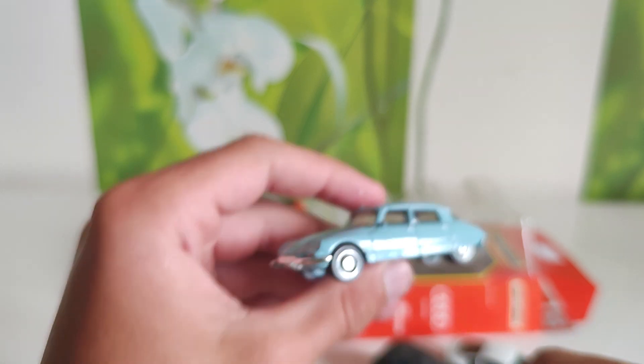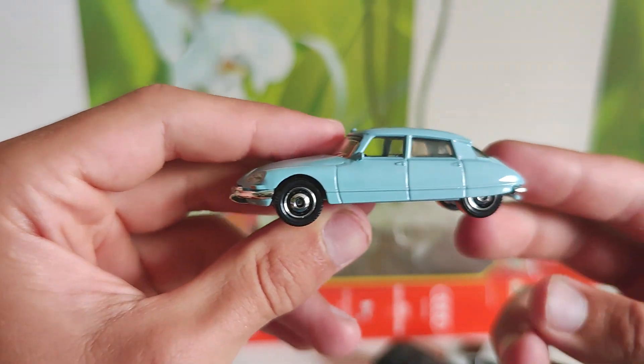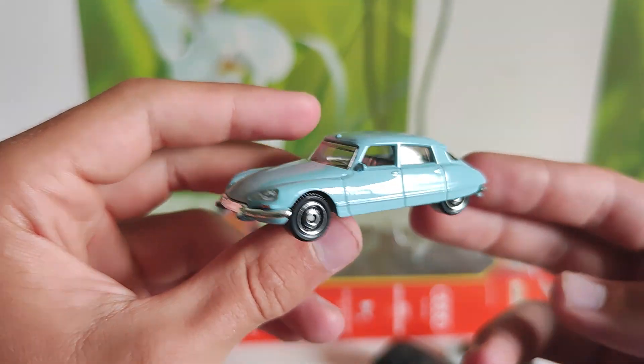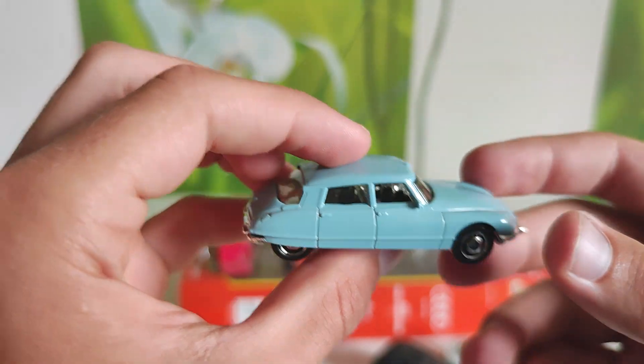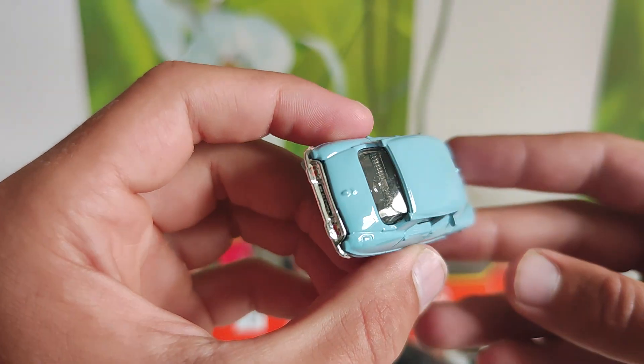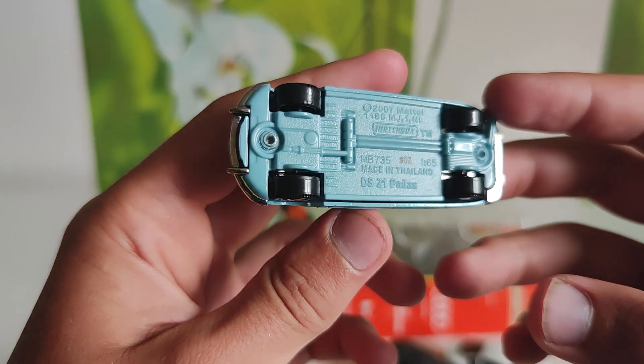Next one: DS Automobiles DS-21 Palace. Something DS Palace, a lot of markings on it. In light blue color.